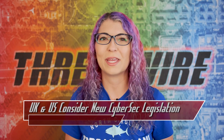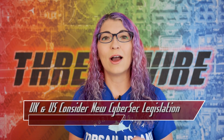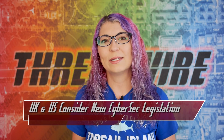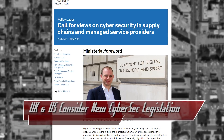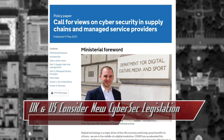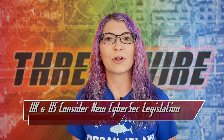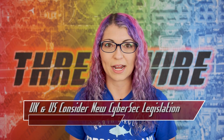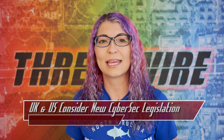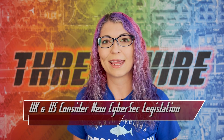We've got some new laws being introduced to bring better security and accountability, not only here in the US but in the UK as well. The UK's Department for Digital, Culture, Media and Sport, or DCMS, is asking for folks to respond to a survey about cybersecurity in supply chains and managed service providers. This is in response to the growing concern about supply chain attacks, so this is a proposal for new rules in order to mitigate those threats.